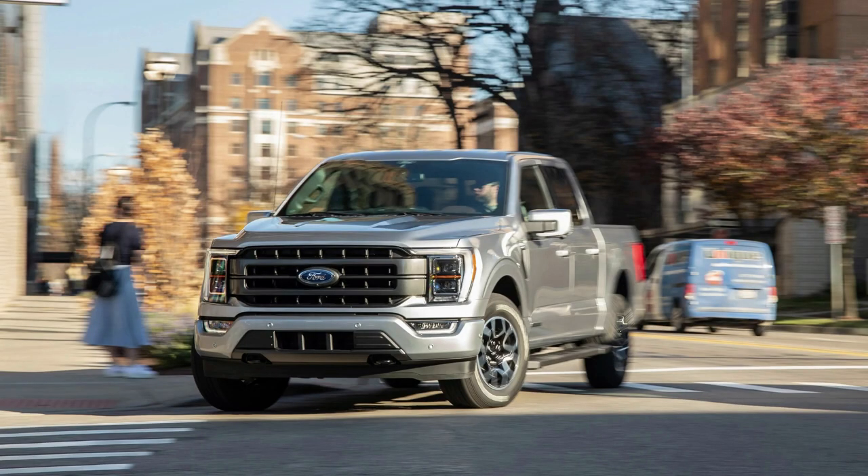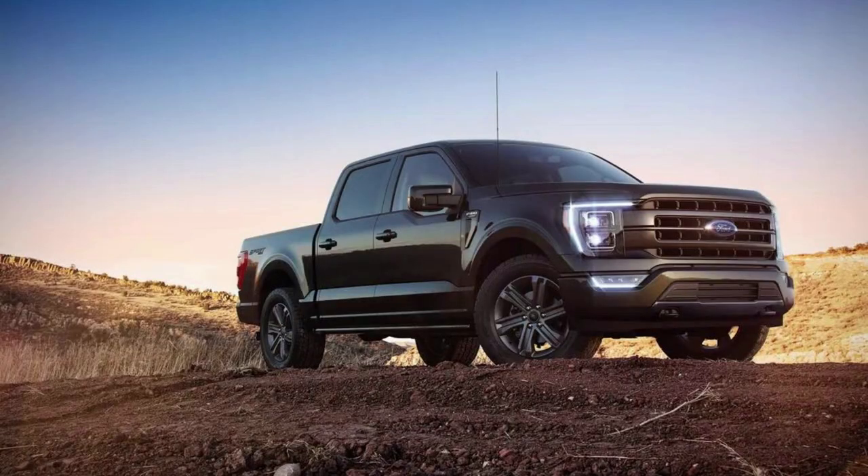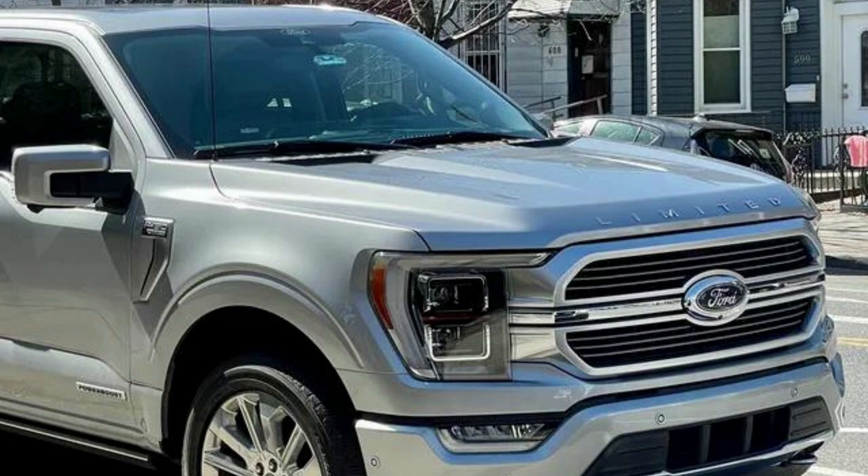The F-150 Power Boost is a world-class towing machine with capabilities that most people wouldn't believe are possible from such an electric engine. With up to 12,000 pounds of pulling power and 700-mile range, you can take your truck on all kinds of adventures before needing another charge.